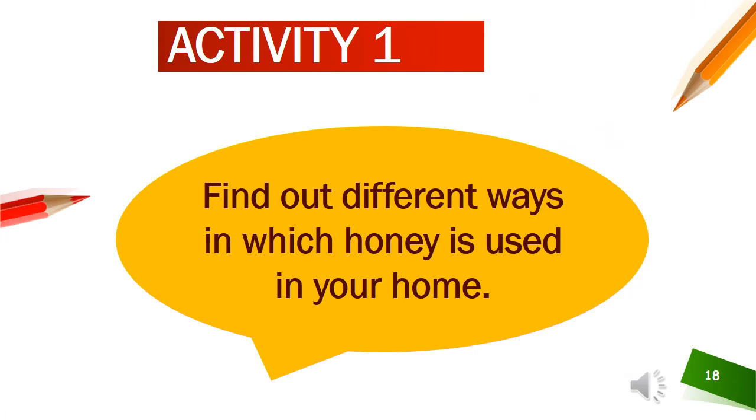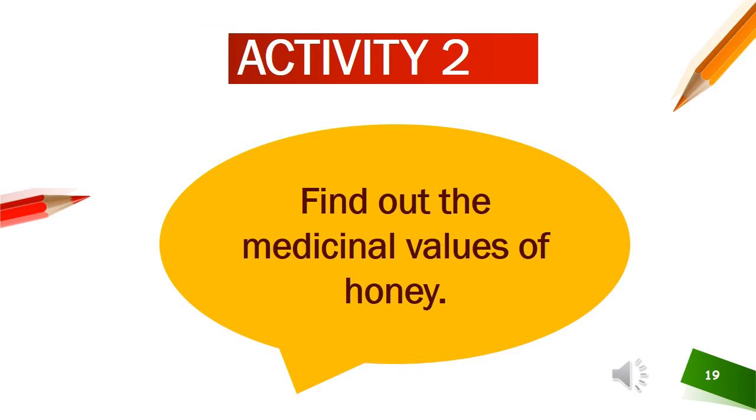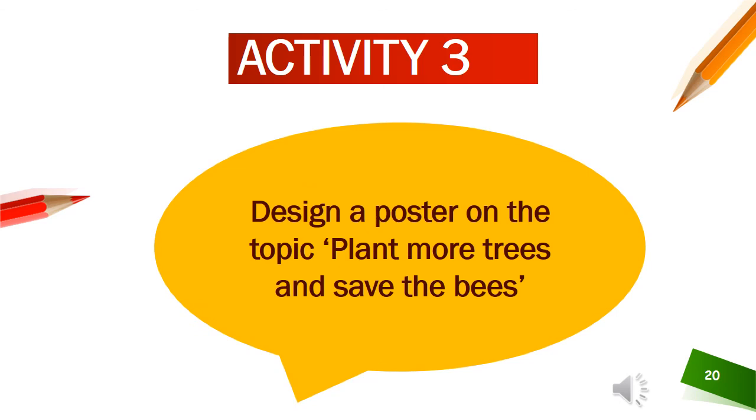Here is your first activity: find out different ways in which honey is used in your home. Your second activity is to find out the medicinal values of honey. Your third activity is to make a poster on the topic: Plant More Trees and Save the Bees.